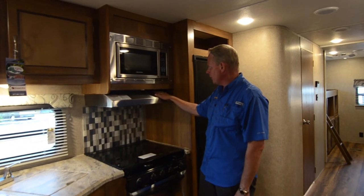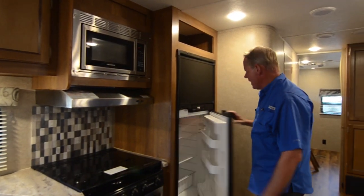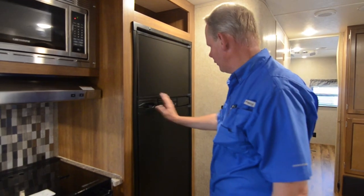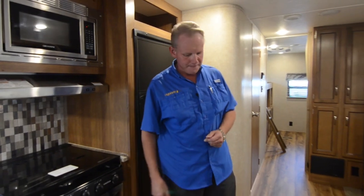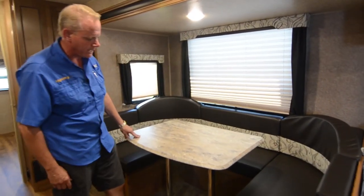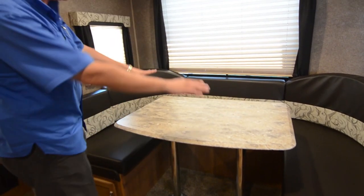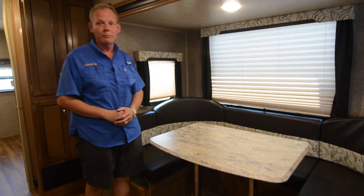We've got a stainless steel hood and stainless steel microwave. Over here we have our Norcold double door refrigerator — fully automatic, just turn it on and off, and it'll switch between propane and electric as needed. The Congolium wood-look flooring continues here. There's also a nice big U-shaped dinette that you can drop down to make a sleeping area — larger than a twin but smaller than a full-size bed, so really comfortable sleeping if you fill up the bunk bedroom and need extra space.